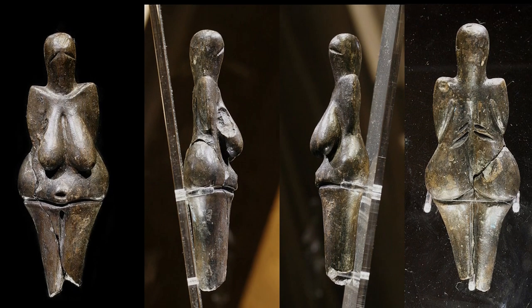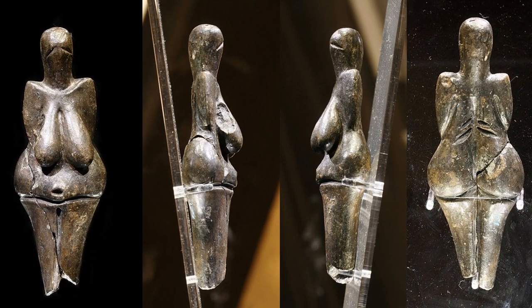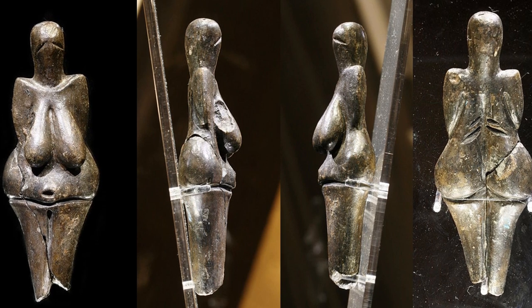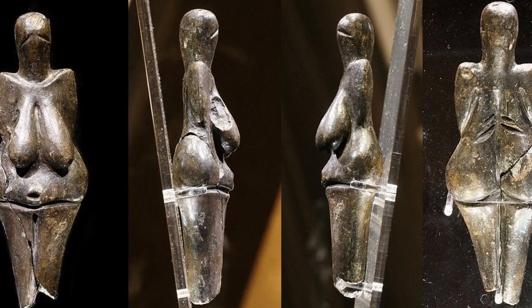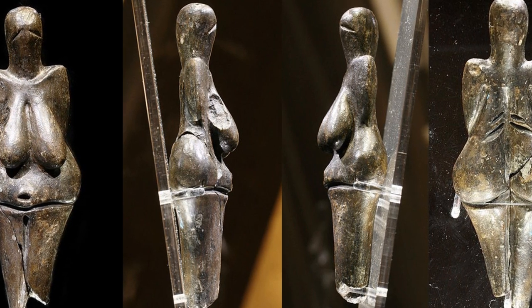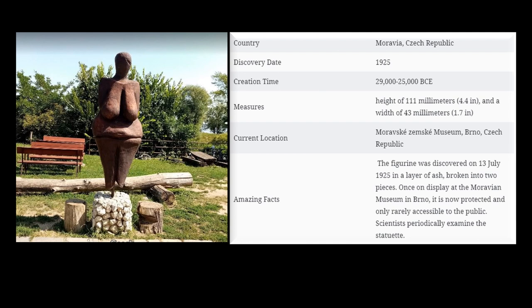The Venus of Dolní Věstonice is a ceramic statuette dated to 29,000 to 25,000 BCE, discovered on 13 July 1925 in a layer of ash, broken into two pieces. This figurine and a few others from nearby locations are the oldest known ceramic articles in the world. It has a height of 111 millimeters and a width of 43 millimeters, with exceptionally large breasts, belly, and hips — perhaps symbols of fertility — a relatively small head, and little detail on the rest of the body. A tomograph scan in 2004 found a fingerprint of a child estimated between 7 and 15 years of age fired into the surface.